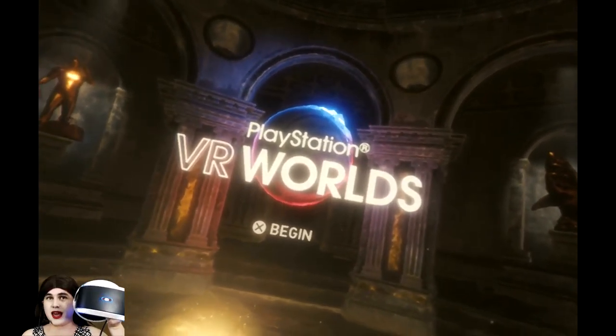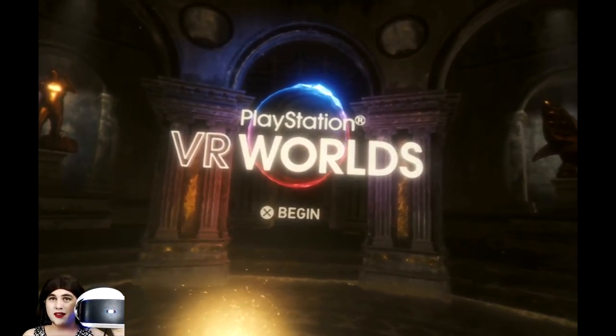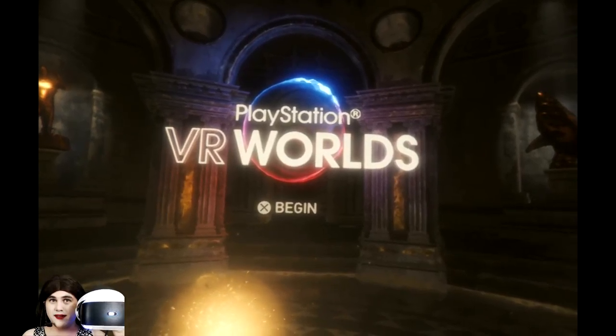Hi everyone, welcome to Every Day. My name is Dee and today we're jumping back into PlayStation VR Worlds to explore all the experiences therein.